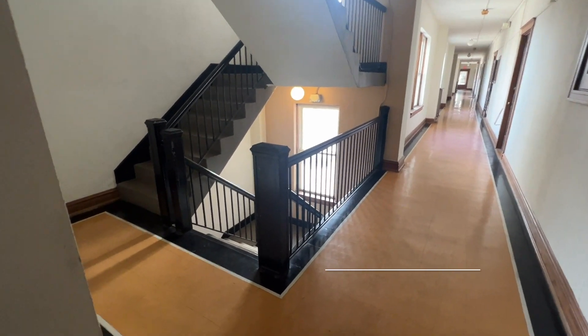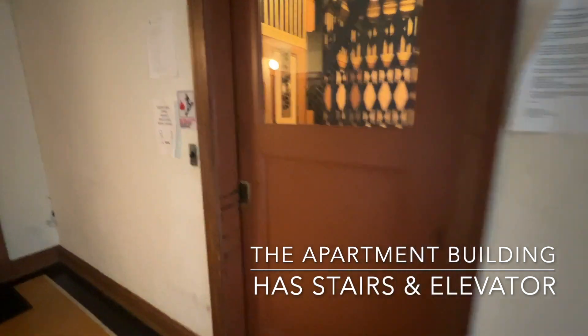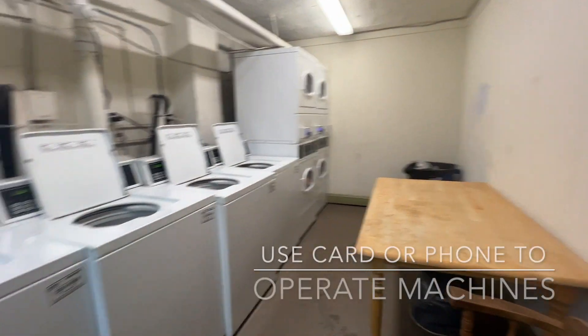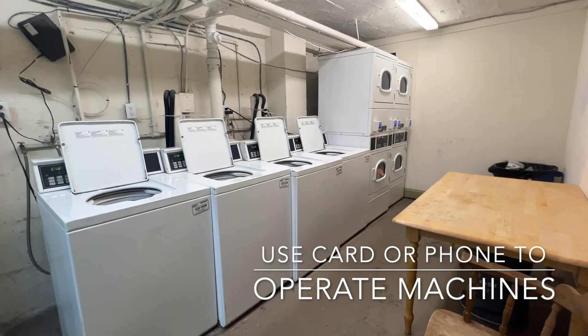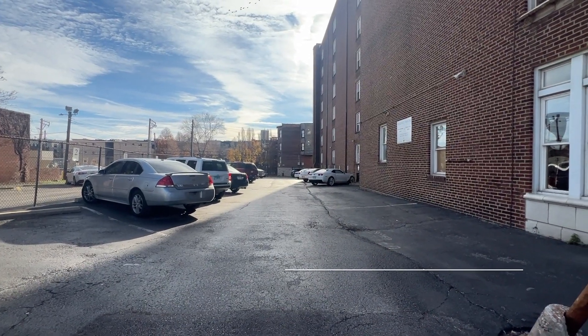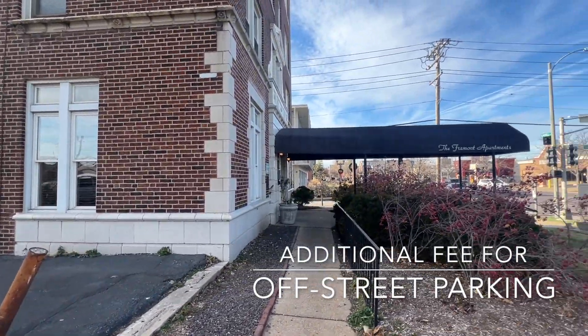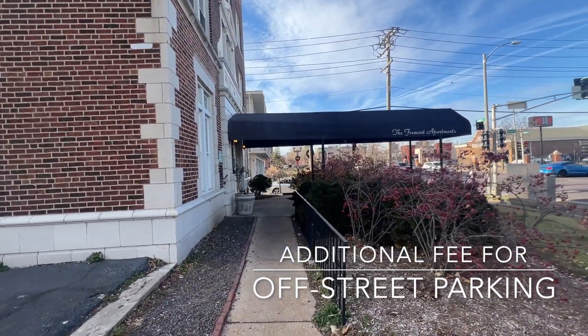The apartment has both stairs and an elevator. In the basement, you'll find a laundry room with four washers and four dryers. A space may be available on the parking lot adjacent to the front door — you're welcome to ask.